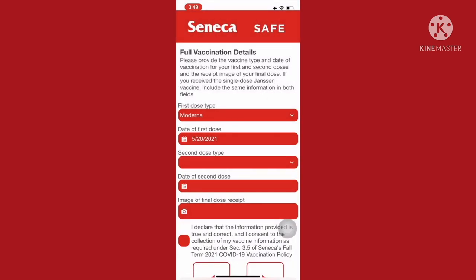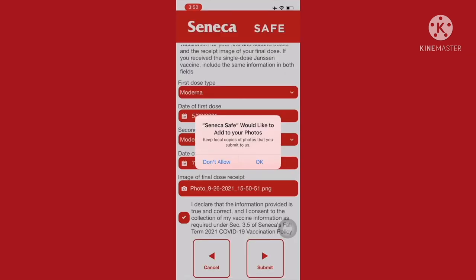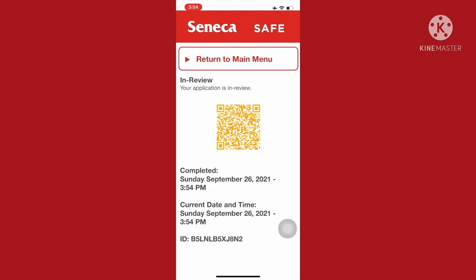You're going to have to fill out your details — the type of dose, date of first dose, and then the same for the second dose as well. You'll also have to take a picture of your certificate, then agree to the terms. Once that loads, press View Vaccination Status and it'll show you that you submitted and completed it.